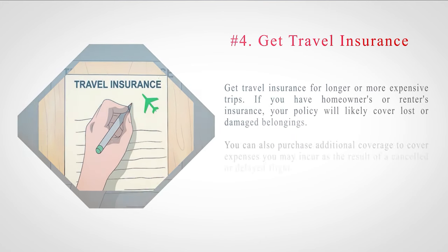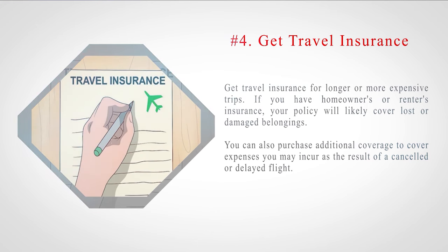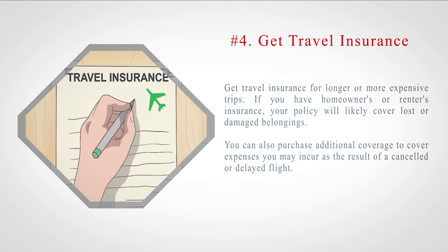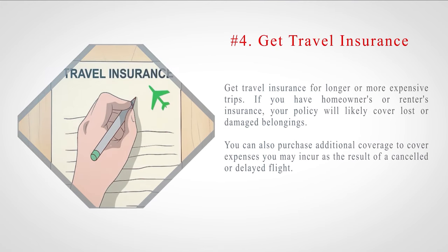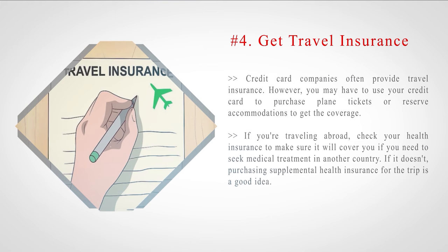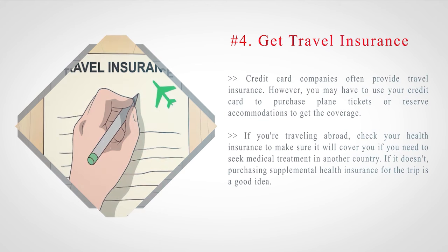Number 4: Get travel insurance for longer or more expensive trips. If you have homeowners or renters insurance, your policy will likely cover lost or damaged belongings. You can also purchase additional coverage to cover expenses you may incur as the result of a canceled or delayed flight. Credit card companies often provide travel insurance; however, you may have to use your credit card to purchase plane tickets or reserve accommodations to get the coverage.